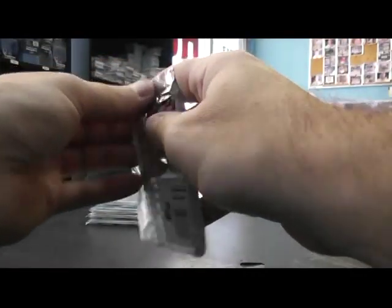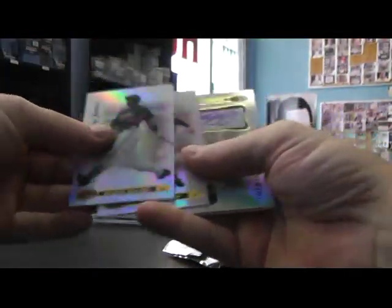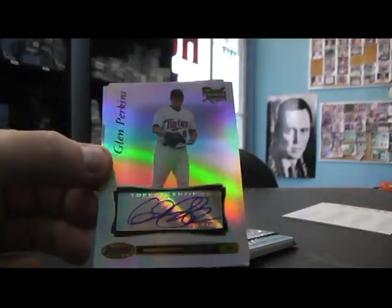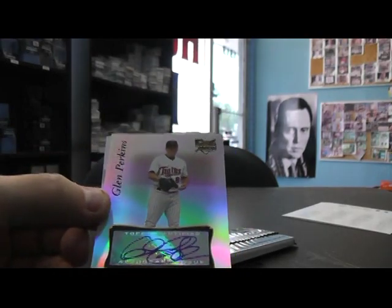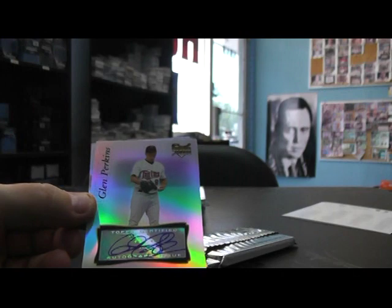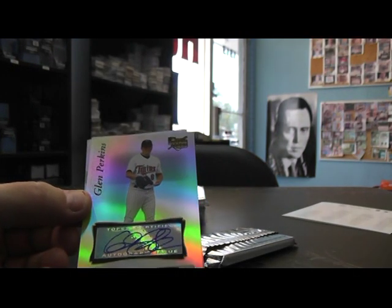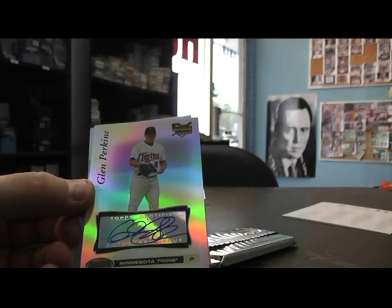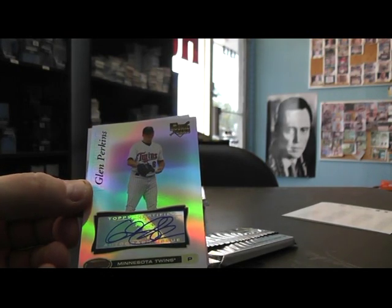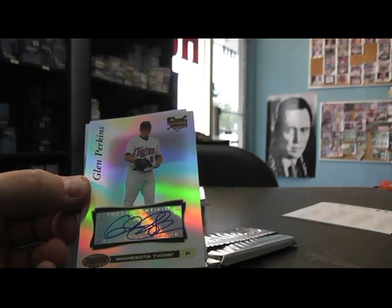Who dat? Who dat? Glenn Perkins. Hobby bucks. I'll have to call you right back — I'm in the middle of a video. I'll call this number right back, I'm in the middle of a camera video. Okay, thanks, bye.